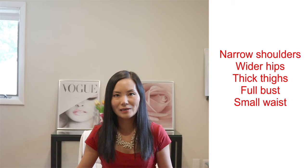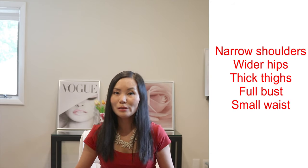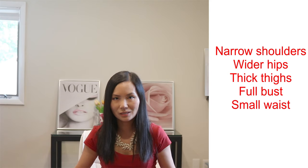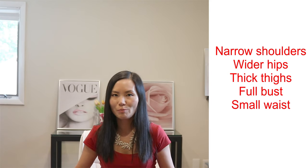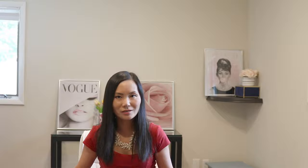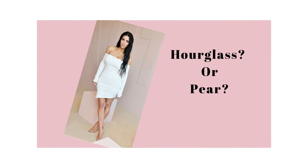Now let's look at the pear shape. Pear is another common body type. A typical pear shape has wider hips and prominent thighs. Some of them have full busts and a lot of them have a small waist, so sometimes pear shape can be confused with hourglass. A famous example is Kim Kardashian — a lot of websites and magazines think of Kim as an hourglass.